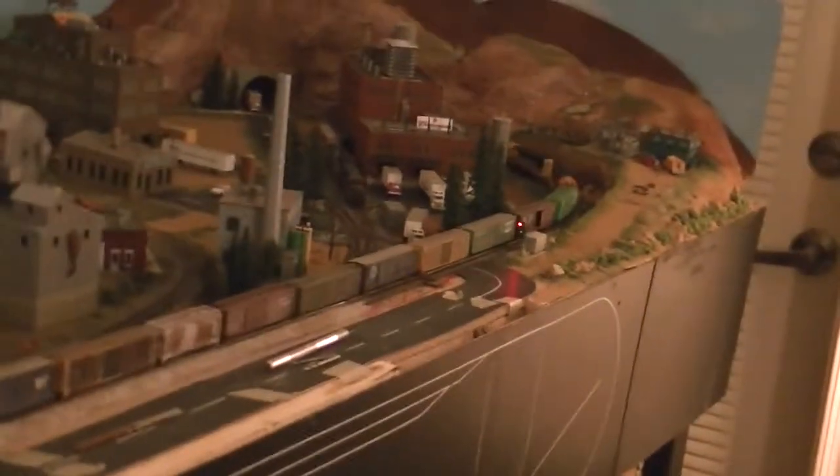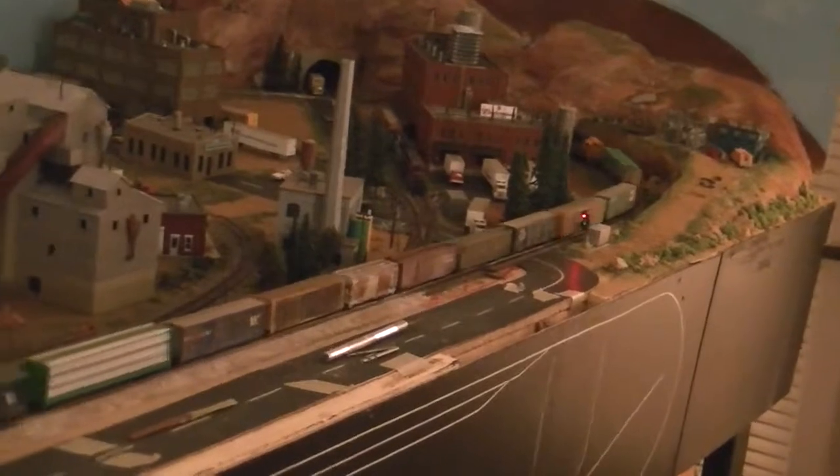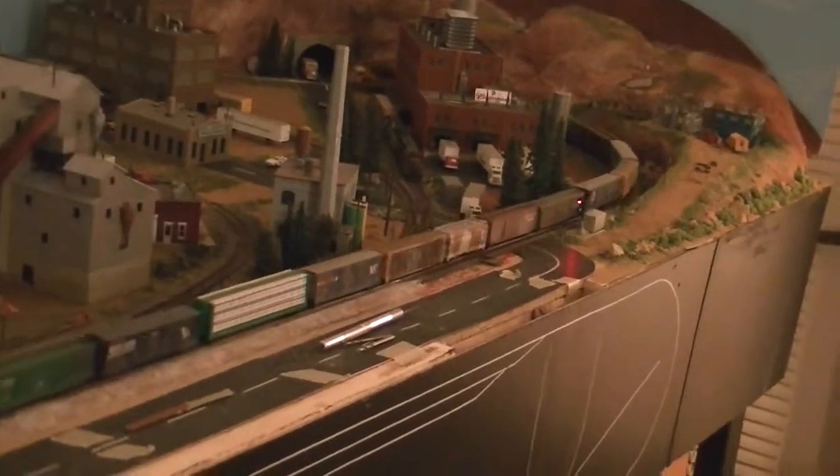The Atlas signal right there just turned red. Basically we can either go around or go back into the yard, which we're going to do right now.